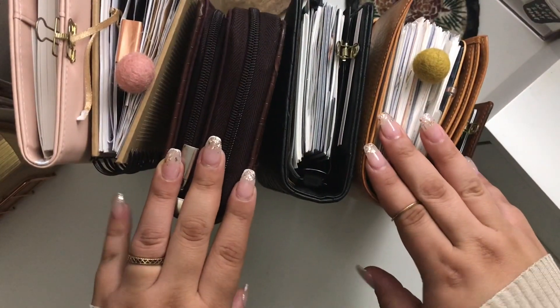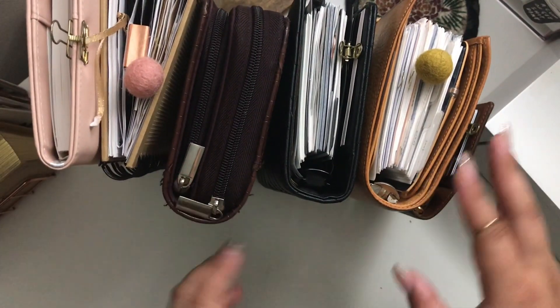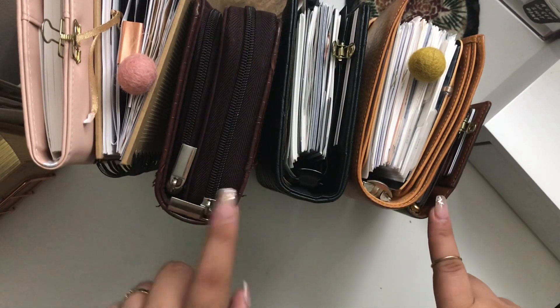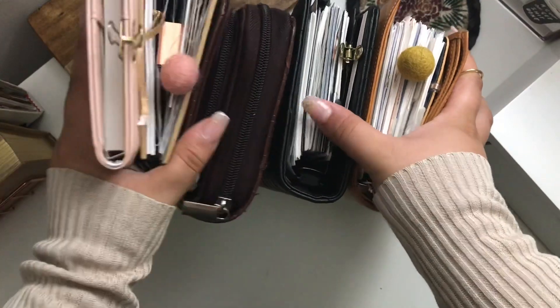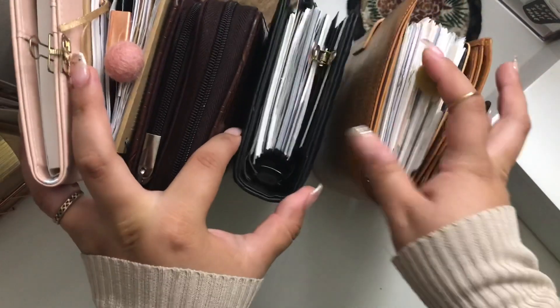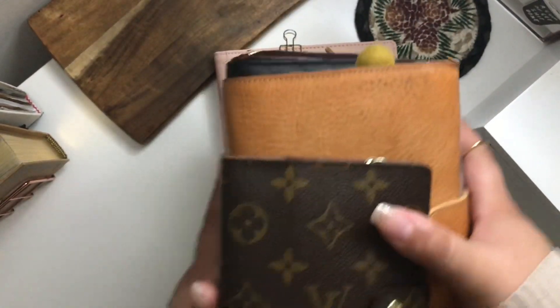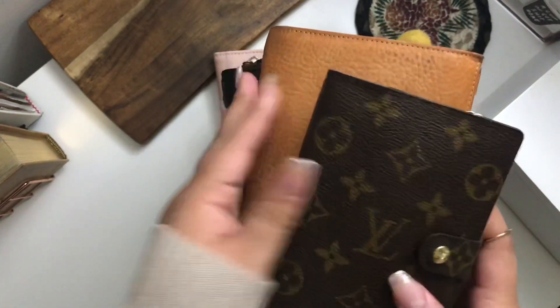Hi, Planning with Alo here. I am so glad that you decided to be here with me today. So I decided to do an overview of my 2019 planner lineup. Yes, these are all of the planners that I use. No, I do not use them all at once. No, I do not use them all every day, except for one of these. And just don't get overwhelmed. I know that it might seem like a lot, but once I explain how I function with them, I feel like it'll make sense.